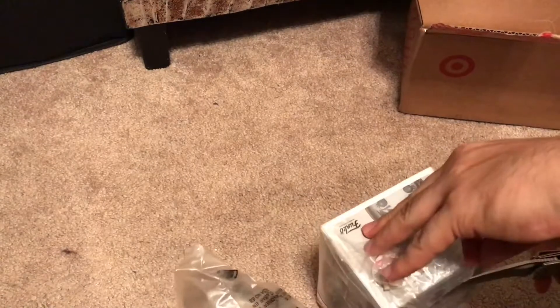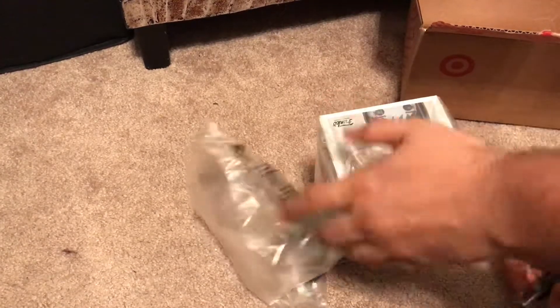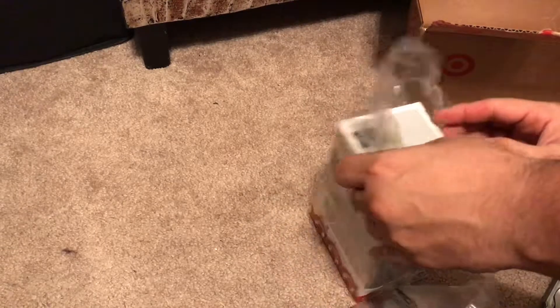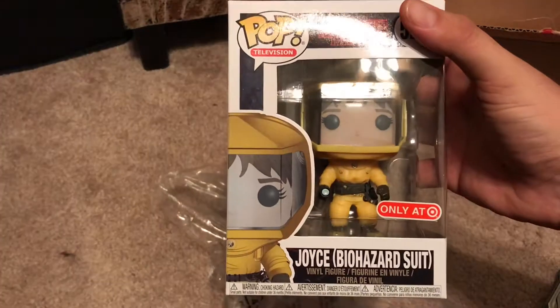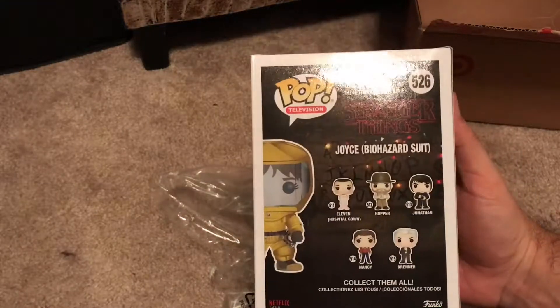So now he's gonna be taking off the plastic wrapping and we're gonna see the whole box. Now that we've got the plastic wrapping off, this is what she looks like without the wrapping — that's the sides, and then you can get this collection.